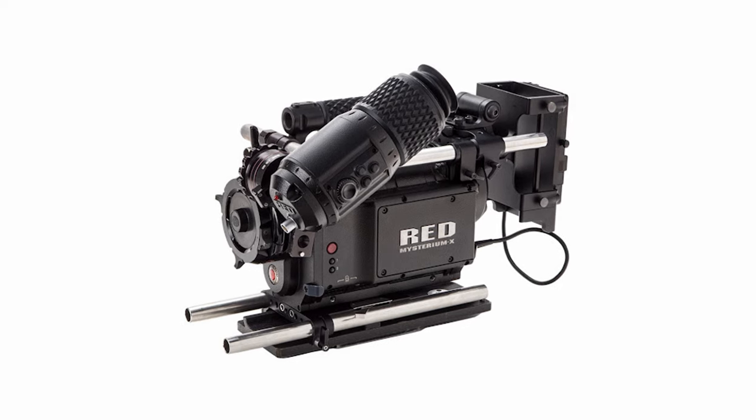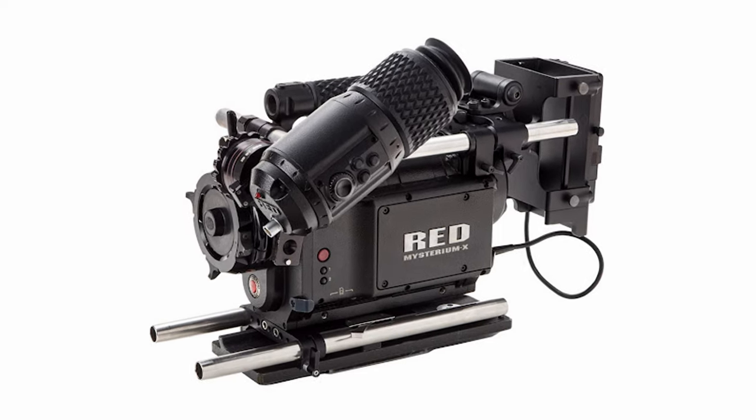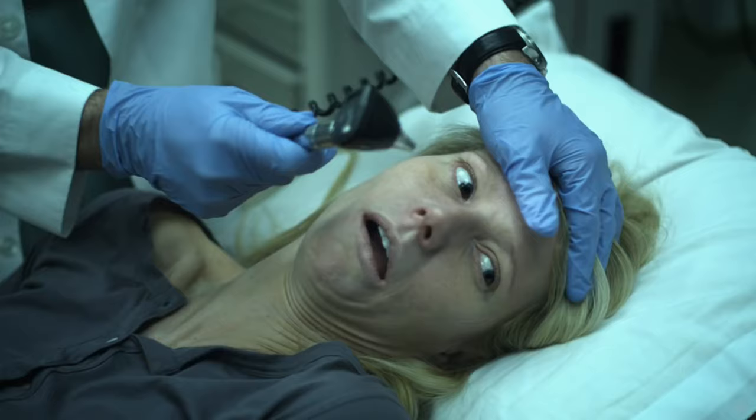The Red One is a piece of cinematic history. If you want to talk about pedigree, the Red One — or its slightly upgraded successor, the Mysterium X — is responsible for some iconic films of the time: films like The Social Network, The Book of Eli, Contagion, and District 9. The Red One originally retailed for $17,500.